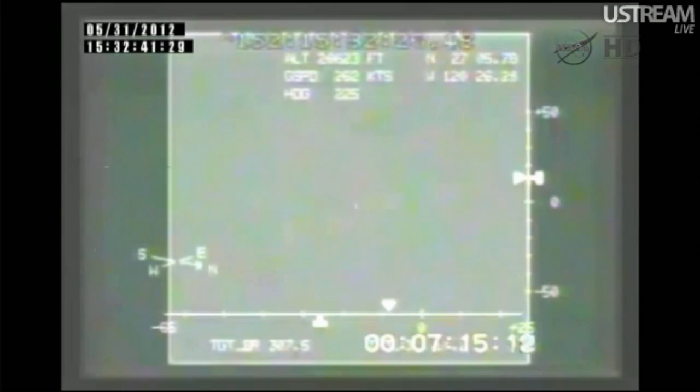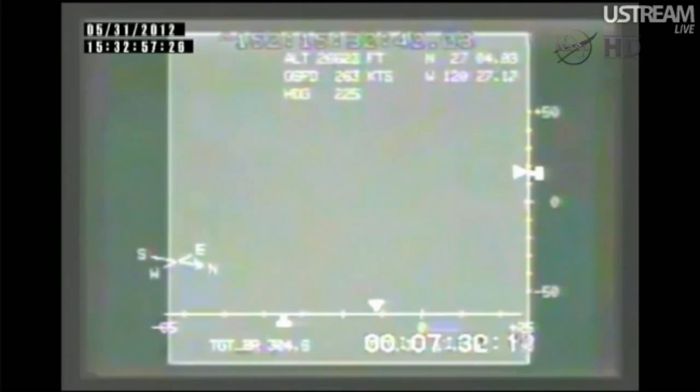Here is our first image of Dragon as it's coming back in. This is infrared imagery from the NASA plane flying high above the Pacific Ocean. That white dot in the middle, jumping around a bit, is Dragon coming back in through the atmosphere. It is still in communications blackout for the next few seconds, which should be ending here shortly.